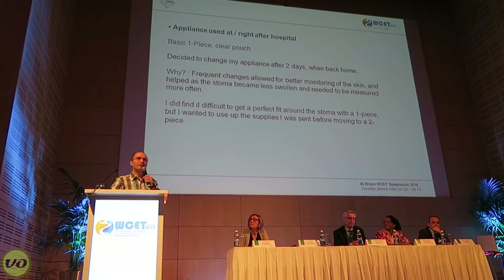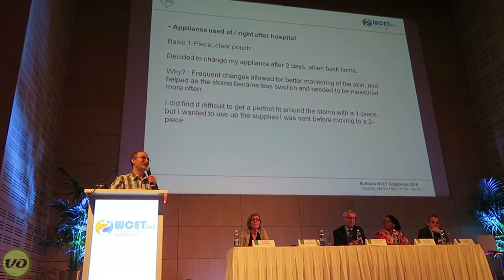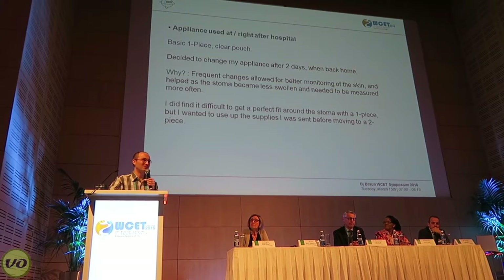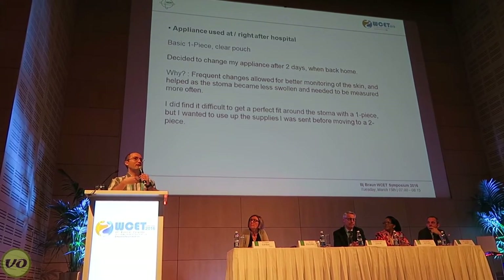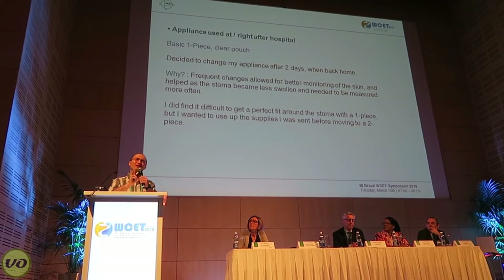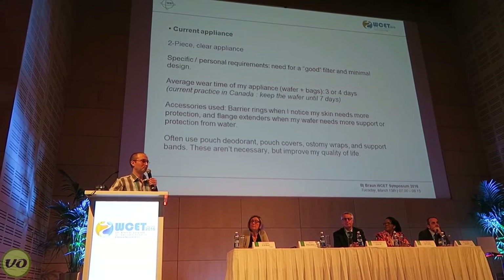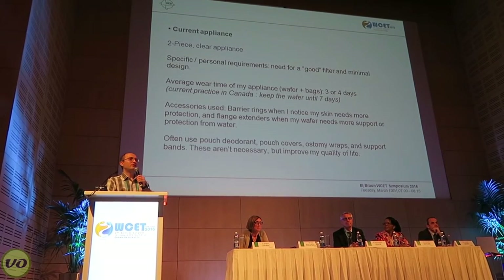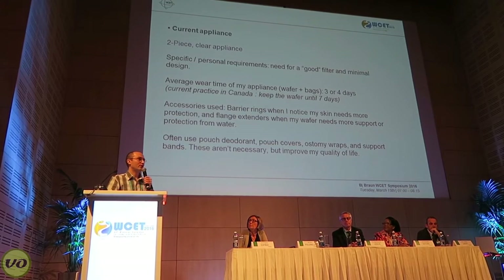Having a clear bag also allowed me to monitor my stoma's health and make sure everything was going fine. I also had a little bit of interest in seeing what was going on. I do find that generally, for me, one-piece systems can't always get a perfect fit, so I have moved on to a two-piece.